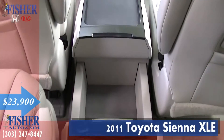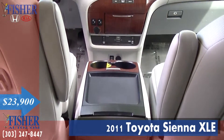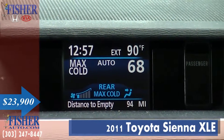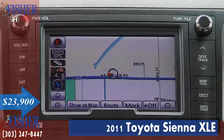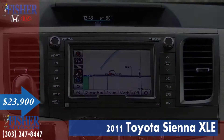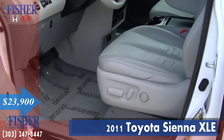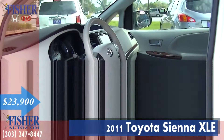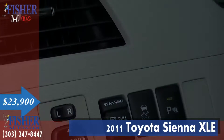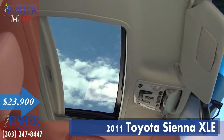Including other great features such as an MP3 player, third row seats, aluminum wheels, quad bucket seats, a rear spoiler, and a sunroof.